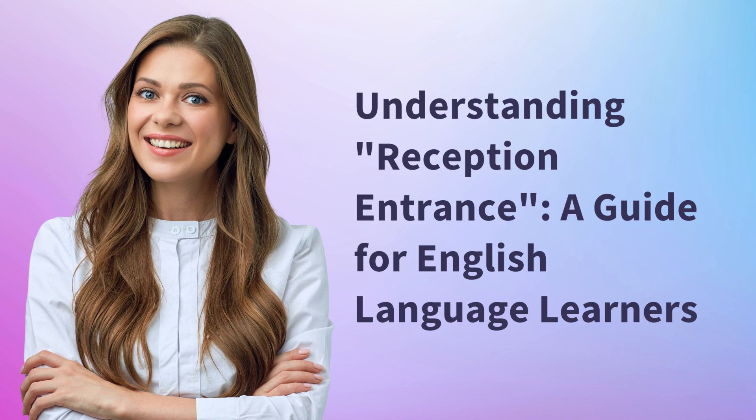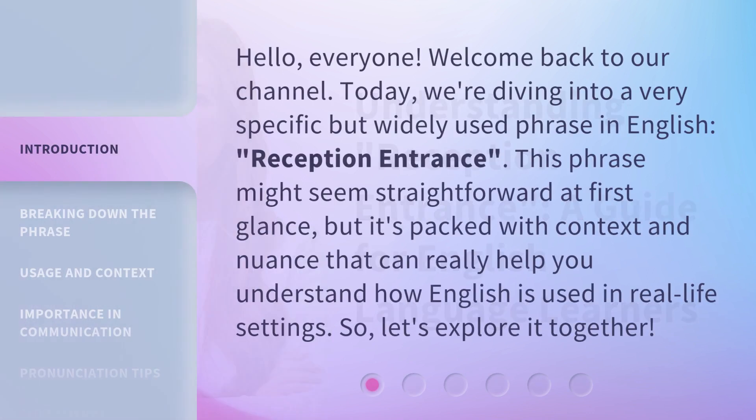Understanding Reception Entrance: a guide for English language learners. Hello, everyone. Welcome back to our channel. Today, we're diving into a very specific but widely used phrase in English, Reception Entrance.